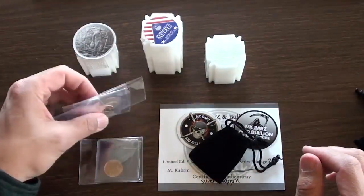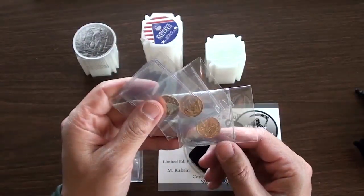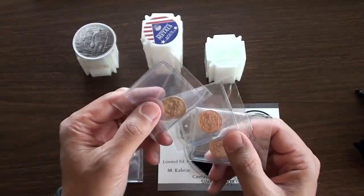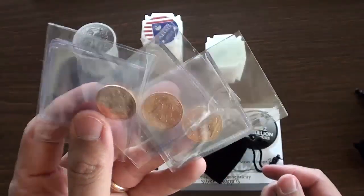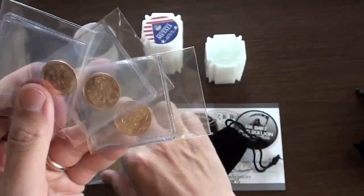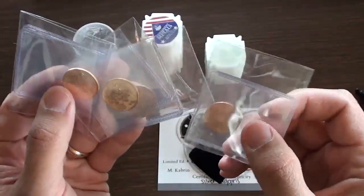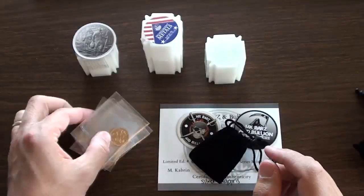Interestingly, the Stacking Nerd — thanks to her, for those that watch her channel — she finds some pretty neat deals, whether it's out on eBay or on the different websites from the companies out there, the different mints and so forth. I found this deal: I actually picked up four of the sovereigns. I ended up getting about $107 eBay bucks back with that purchase. So that's pretty neat.